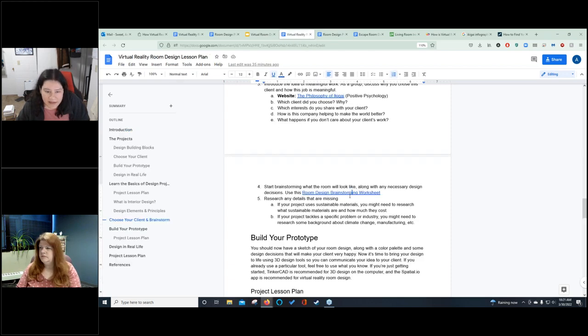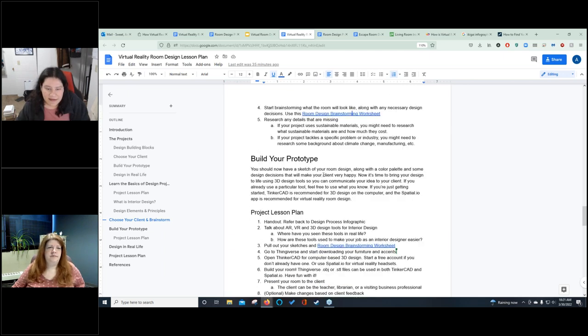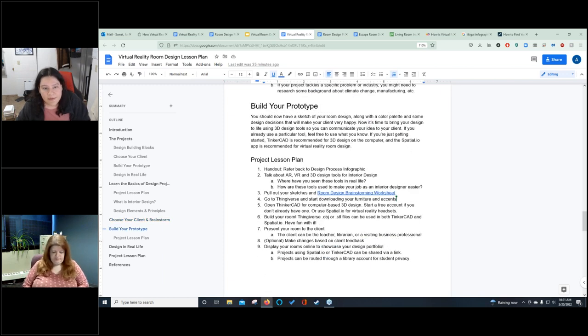Once students are done with the brainstorming worksheet, they'll do a little mini research — for example, if their client really wants sustainable materials and they have no idea what those are, they'll go do some Googling to find out so they can make better decisions. Or they'll research the actual problem itself so that their space reflects what they're doing. Then this is where we actually get into the fun augmented reality and virtual reality tools. People tend to put the technology tool first and the problem last, but this is actually where technology belongs — toward the end or the middle.